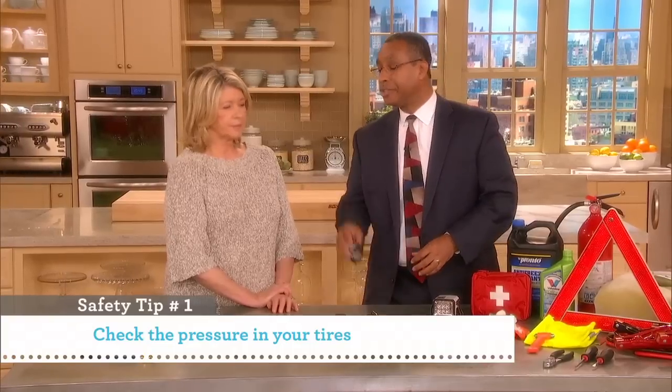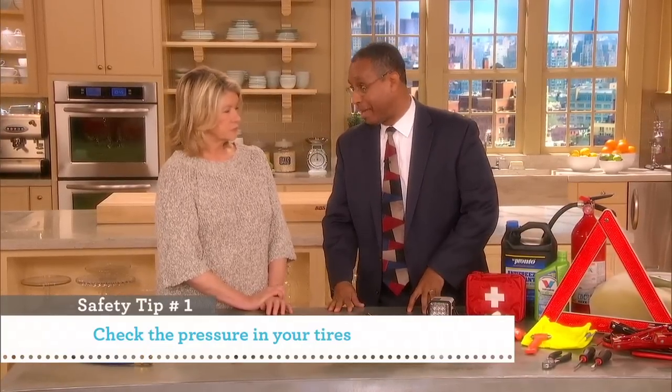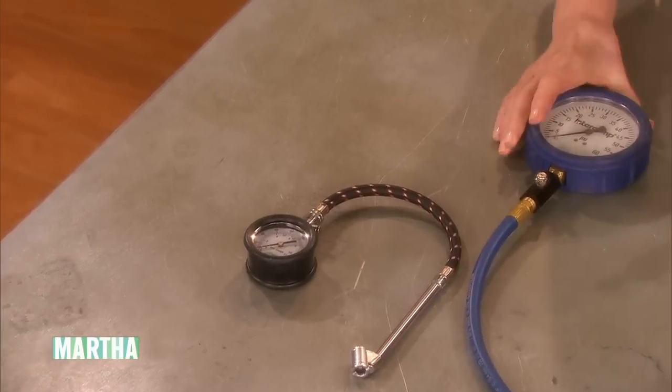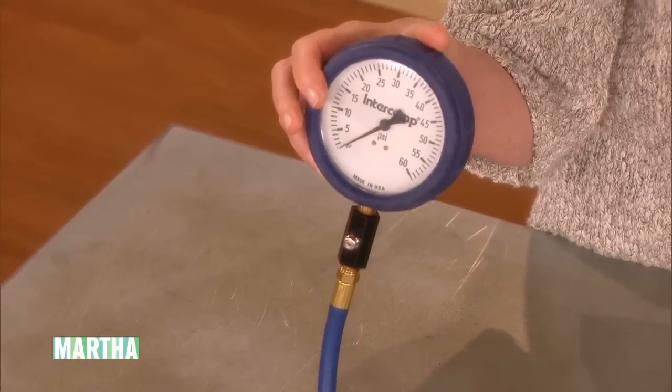A blowout is a very dangerous driving situation. So you want to check your tire pressure ideally once a week, minimally once a month, and use a high-quality tire pressure gauge. Look for a sticker on the inside of the driver's door jam — that will tell you the proper tire pressure. You should absolutely have a tire pressure gauge in your car.